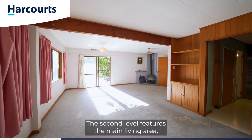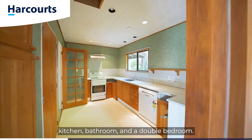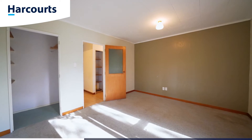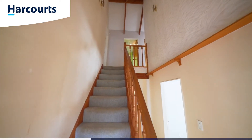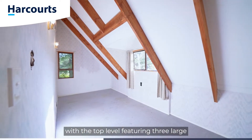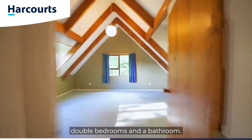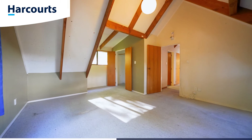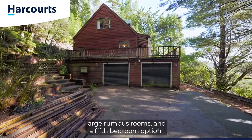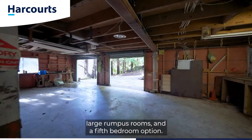The second level features the main living area, kitchen, bathroom, and a double bedroom. There is plenty of accommodation with the top level featuring three large double bedrooms and a bathroom. The ground floor has an internal access garage, large rumpus rooms, and a fifth bedroom option.